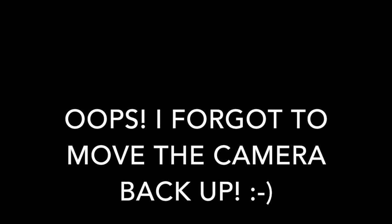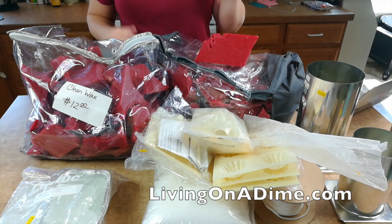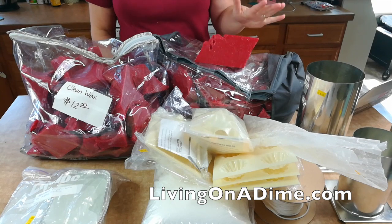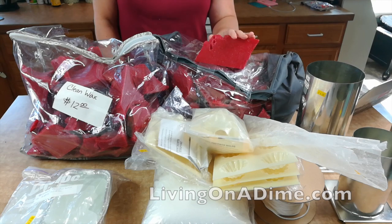So what am I going to do with all this? I might make candles to sell — I'm not sure. I might make emergency candles for us to keep on hand; you never know when you're going to lose power, and this would be a great way to do that. I may also give some to my friend Jamie for her to use if I don't use them all. Anyway, I wanted to share my good deal — I hope you'll visit us at livingonadime.com, and have a great day!